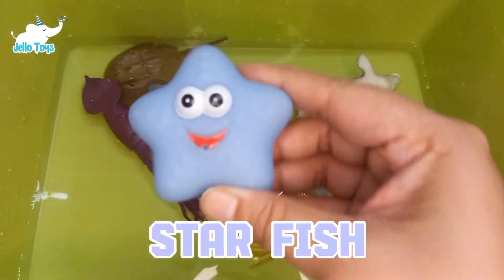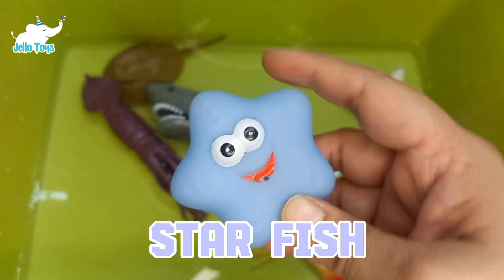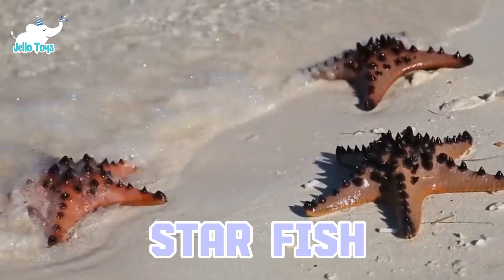Starfish can regenerate lost arms, and some can even regrow an entirely new body from a severed arm. They do not have a brain, but have a decentralized nervous system.